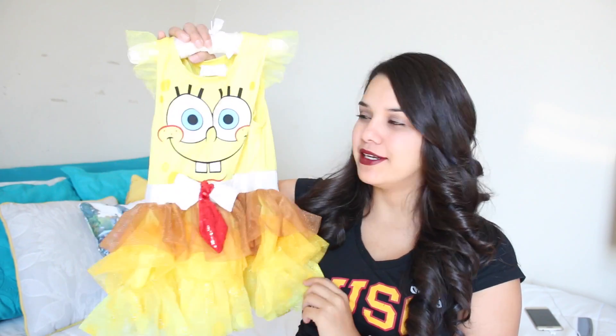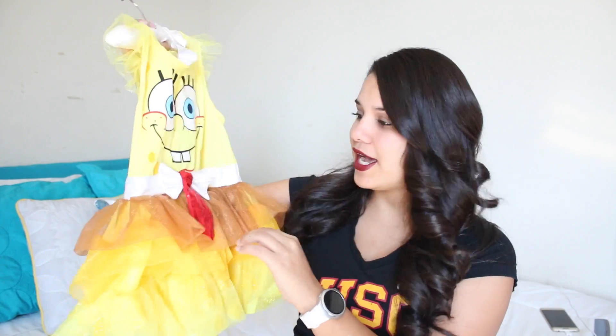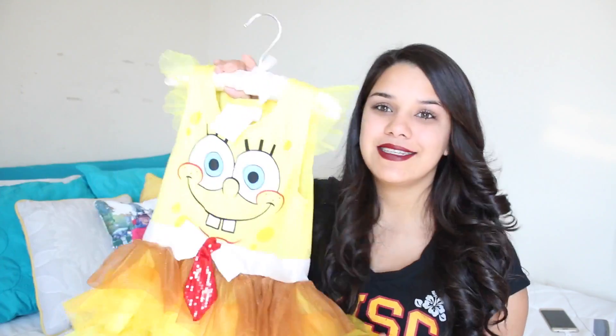Alrighty you guys, so the first thing that Liana is going to be wearing is just this little Spongebob costume. We did buy it during Halloween but they do sell this all year round, so you can buy this at Party City and it was only $20. It's so cute — it has a little tie and a tutu.